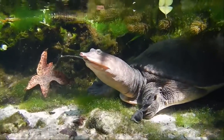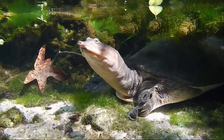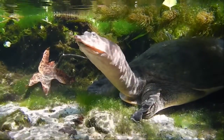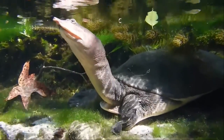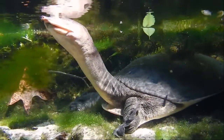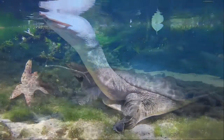Florida soft-shell turtle. Soft-shell turtles have a body shape like a pancake. The turtle's brown soft shell is leathery and bends freely at the sides and rear. They usually lie in shallow water and by extending their long neck, letting only their eyes and nostrils break the surface. Florida soft-shells live in lakes, ponds, quiet rivers and canals. They can reach a shell length up to 24 inches.